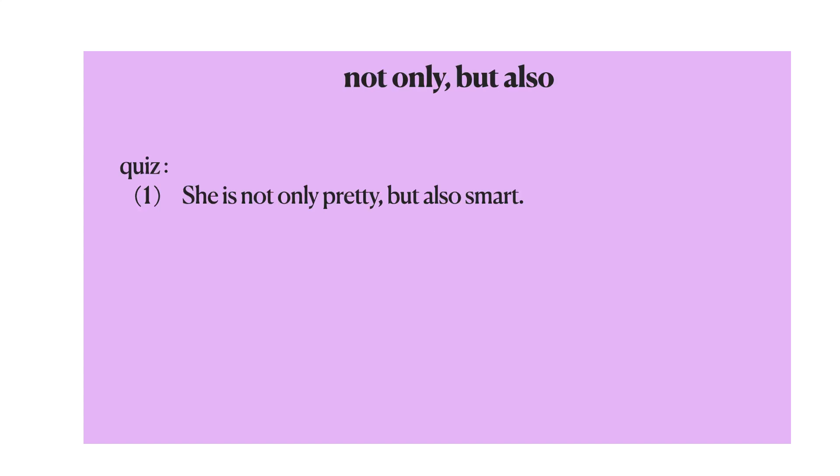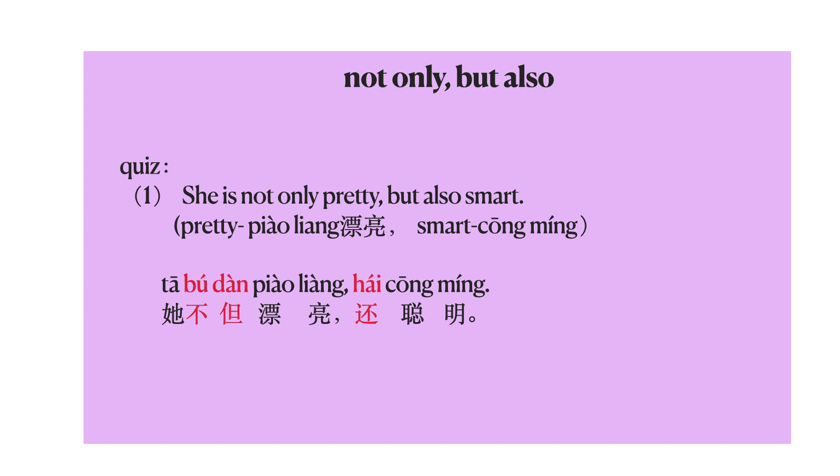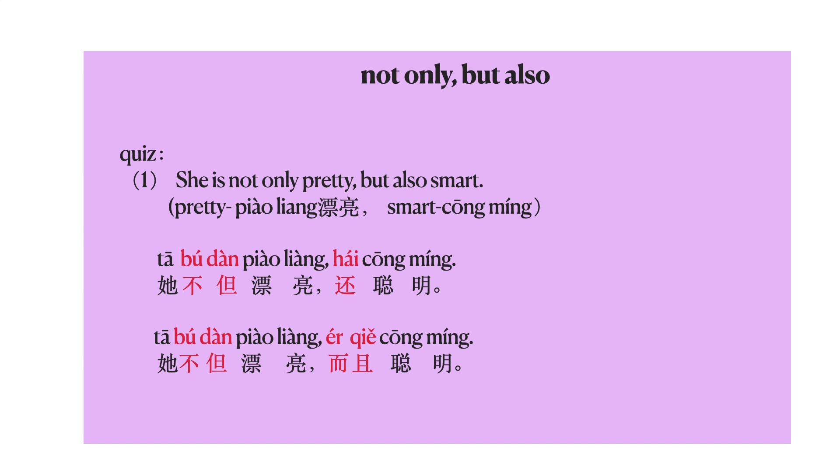To say this sentence in Chinese — 'She's not only pretty, but also smart' — how do you say this? If you don't know the words: pretty is 漂亮, smart is 聪明. The answer is: 他不但漂亮，还聪明。 You can also say: 他不但漂亮，而且聪明。